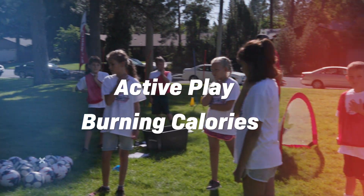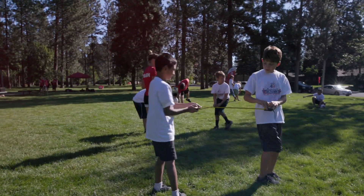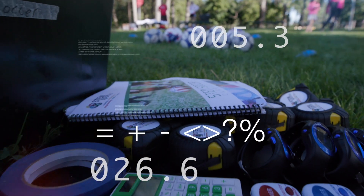Learning how active play and burning calories correlates. The engineering design process will come into play as students create their own goal-line technology. Calculating the probability of penalty kicks — students will be able to predict the number of penalty kicks by using a model from collected data.